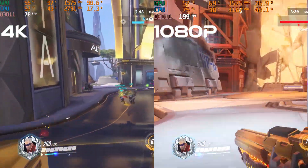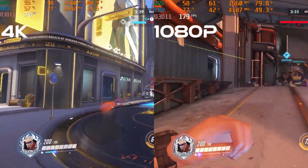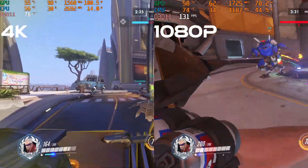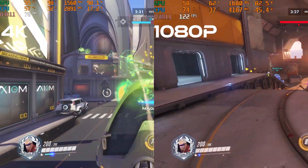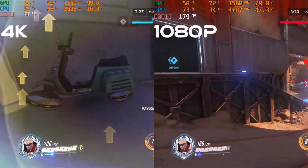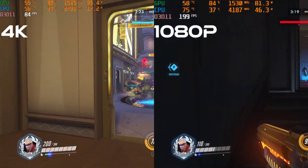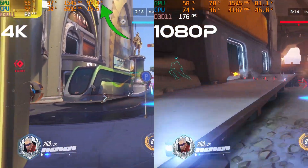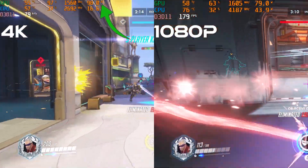On our left will be 4K results, and on our right will be 1080p results. Starting with Overwatch at Ultra settings and 100% resolution scaling — I like this title to showcase these results because this hardware can play it at 4K over 60fps. With Ultra HD resolution, the 2070 Super Max-Q will often dynamically boost past 80 watts to 100 watts because the CPU can stay under 20 watts under these circumstances.